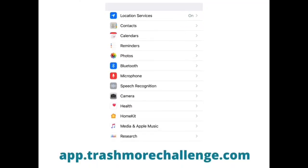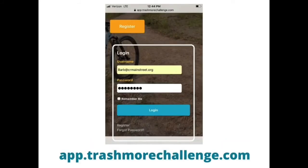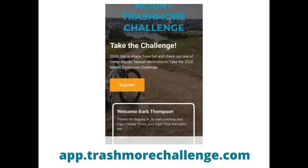At the base of Mount Trashmore, make sure your location services are turned on. Log in to your web-based app. This will bring you to the Welcome screen.